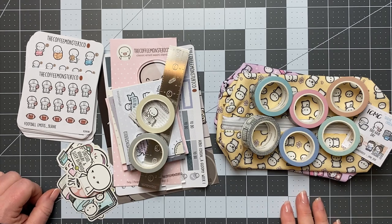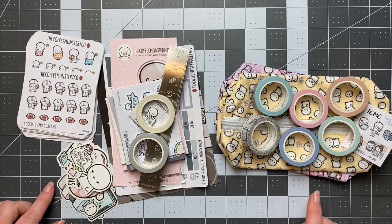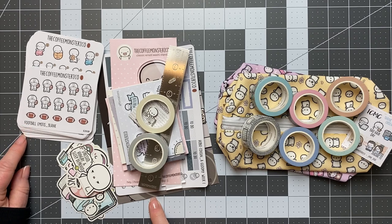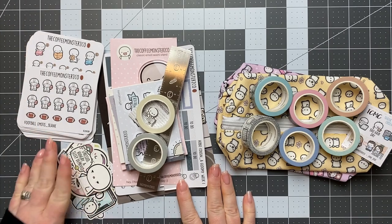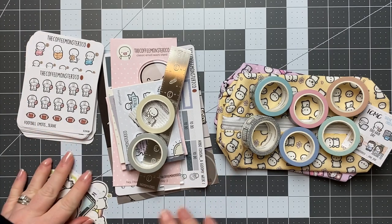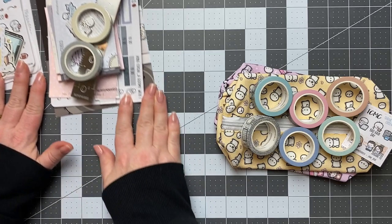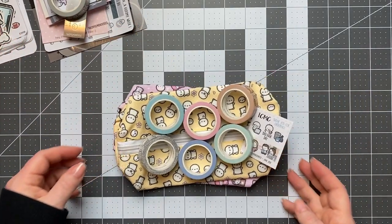Hey everyone, welcome back to my channel. My name is Morgan and today I have a huge Coffee Monsters Co haul for you. I got my pre-order in the mail today and then I also got my birthday order from August. I have several of her birthday items and then a stack of stickers. So let's go ahead and get started. I'm really excited to share this with you. I unwrapped everything but I tried really not to look at it super closely because I wanted it to be a surprise as I walk through it with you.